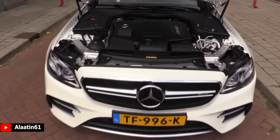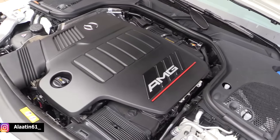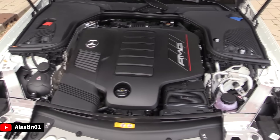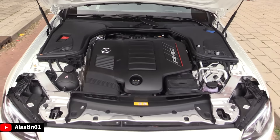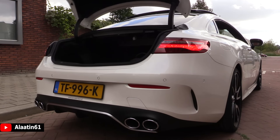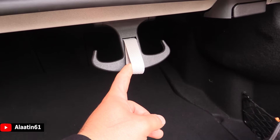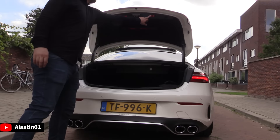Now the engine — it has a 9-speed AMG Speedshift transmission, 3-liter 6-cylinder inline AMG engine, 435 horsepower, 520 Nm of torque. It is a very smooth, very good engine. The trunk has 430 liters. And I love the fact that you can hang your grocery bags on this — and you can fold your seats down with this. No! No! No!